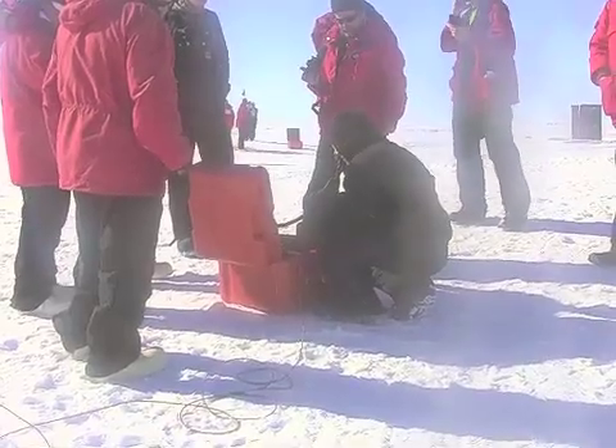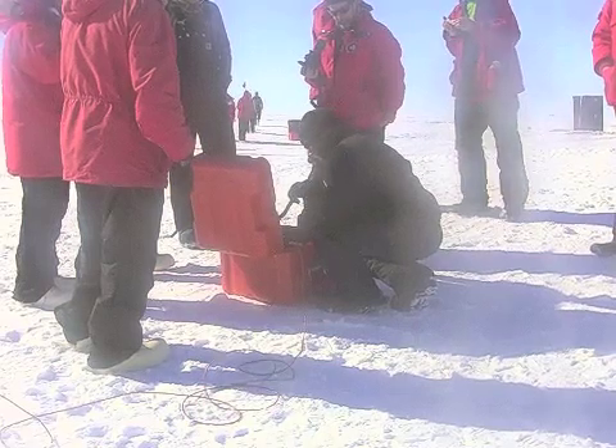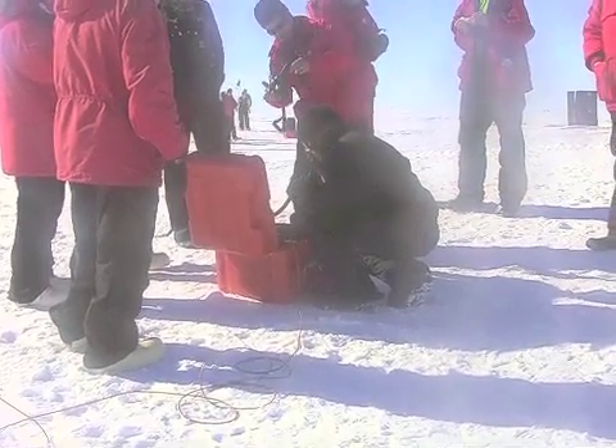South Pole, South Pole, South Pole — this is Happy Camper on 7.995. Over.